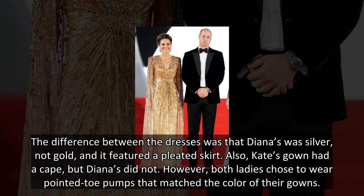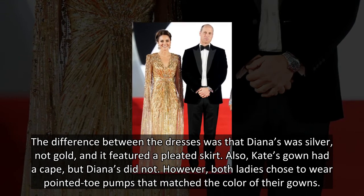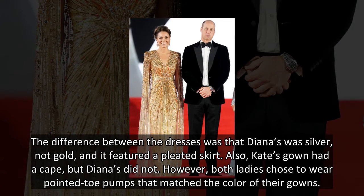The difference between the dresses was that Diana's was silver, not gold, and it featured a pleated skirt. Also, Kate's gown had a cape, but Diana's did not.